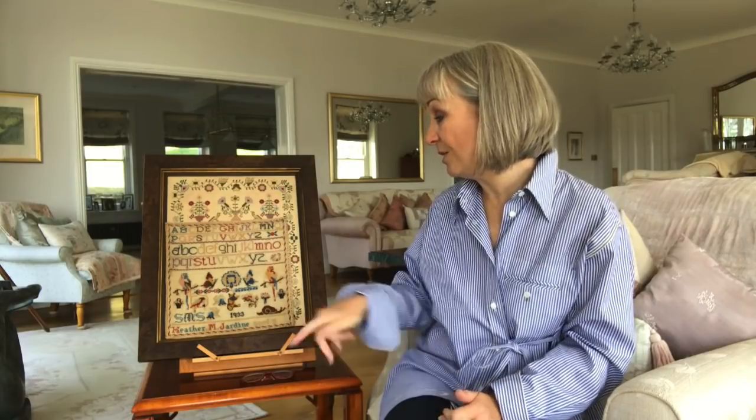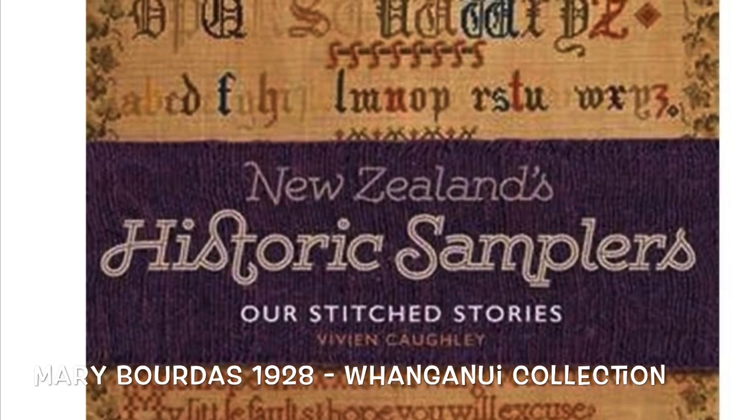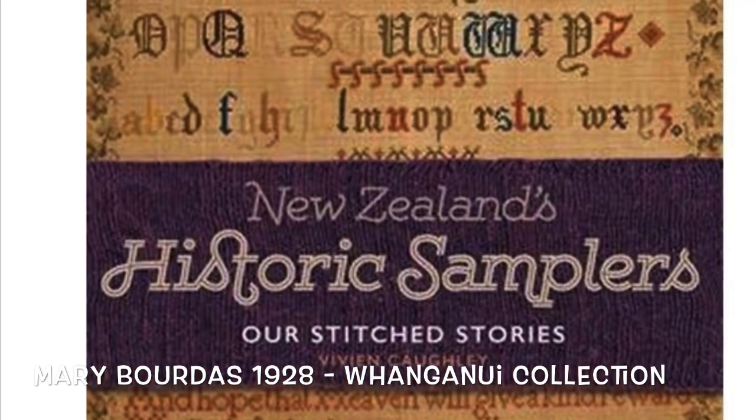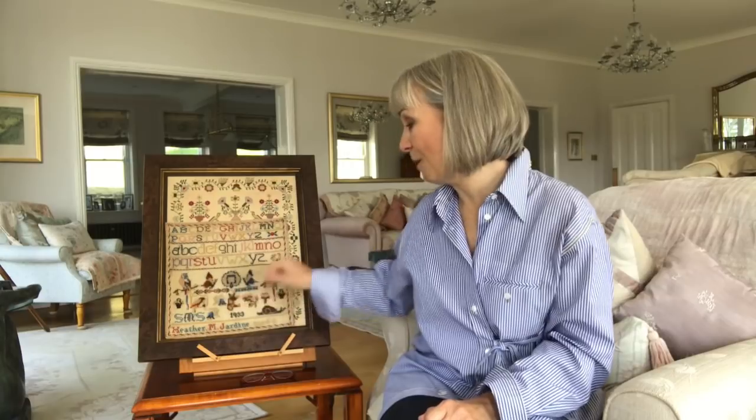When you stop and look at the parrots, it was going to be a country — it wasn't going to be England. And there is a book about New Zealand samplers. The sampler within this book that is of interest to us is Mary Borders, stitched in 1928. You will see a parrot that is identical to the two large parrots that Heather stitched on her sampler.